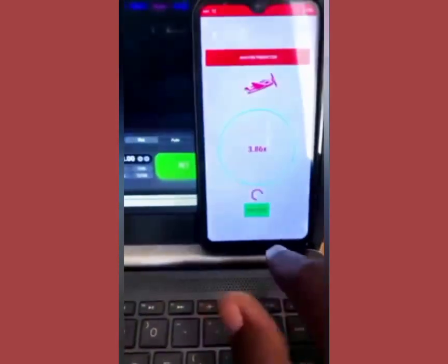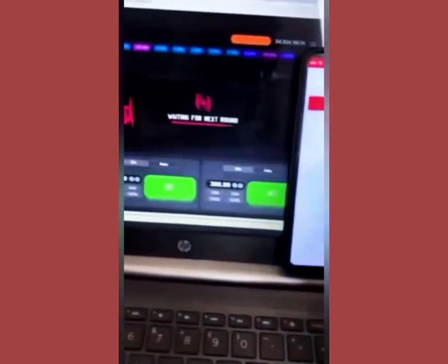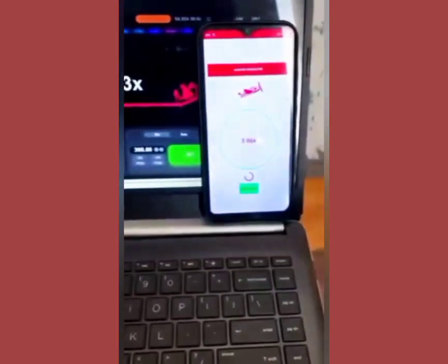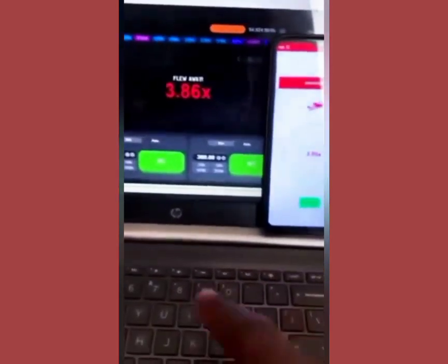Look at the video here — Aviator Predictor, Predictor 3.86. Let's check Aviator on Sporty and see the outcome. Sporty Aviator also gave us 3.86.